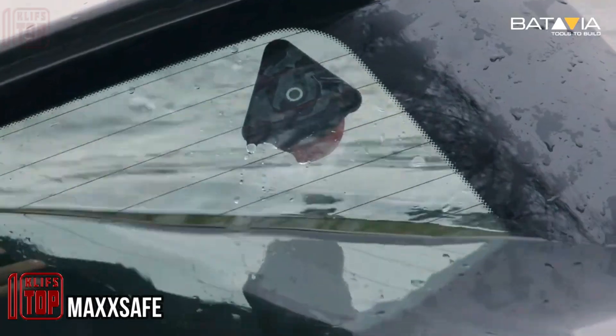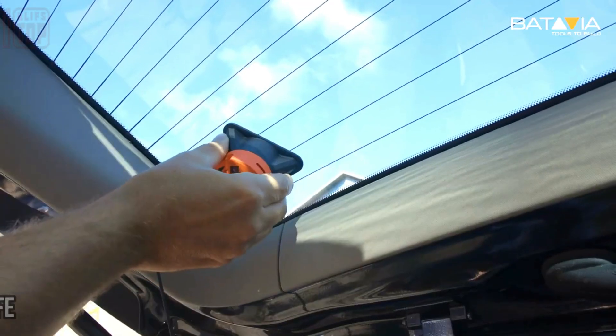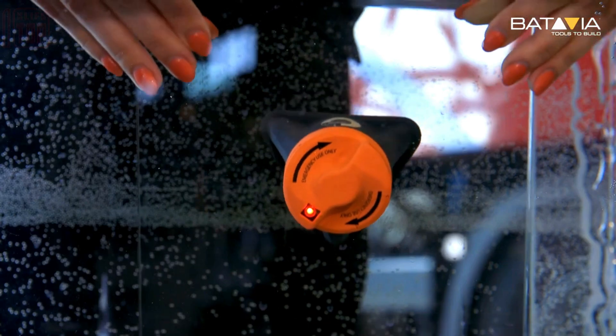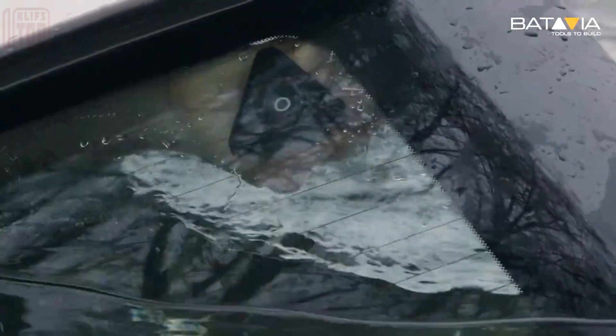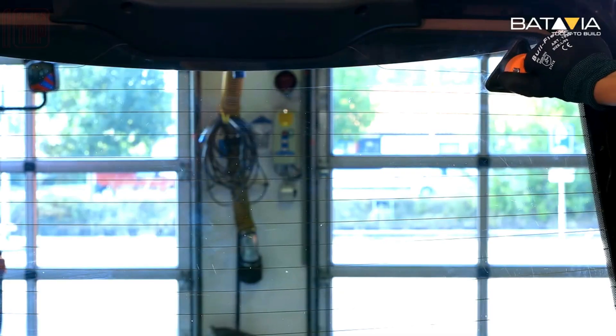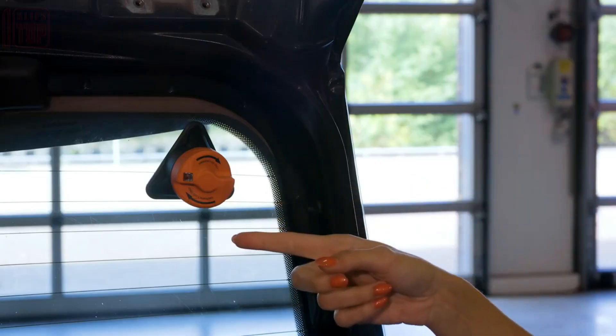Here's an interesting fact: 99% of sinking cars tend to tilt nose forward, leaving the back seat and trunk as the last air pockets. Recognizing this, the inventors of this window breaker recommend installing it on the rear window. With a single swift movement, a path to safety can be established, tested on tempered glass as thick as eight millimeters.